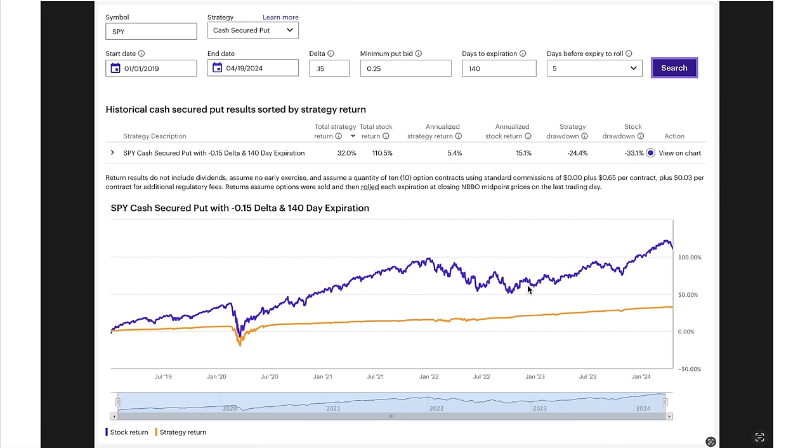So let's run the scenario and see what kind of return we can get by selling put options — something that gives us a safe but very nice return and offers the opportunity to do very few trades throughout the year. Here we're selling the 15 delta put option that expires in 140 days, rolling at five days to expiration. Notice that our total strategy return over this little over five-year period was 32%, which only equates to an annualized return of 5.4%.